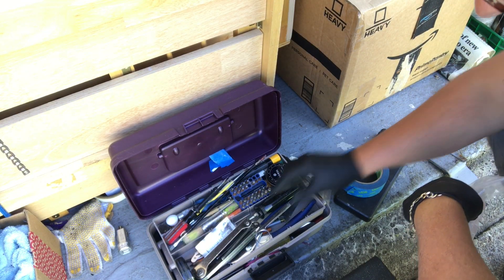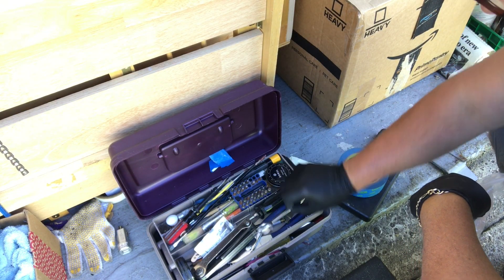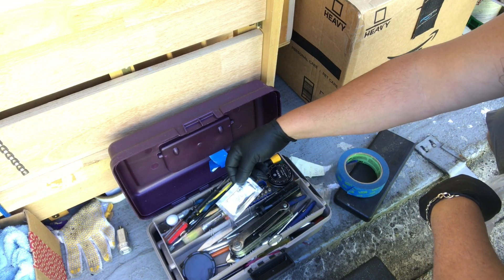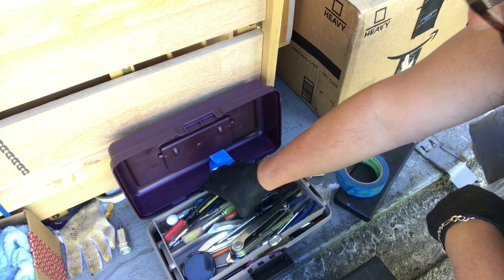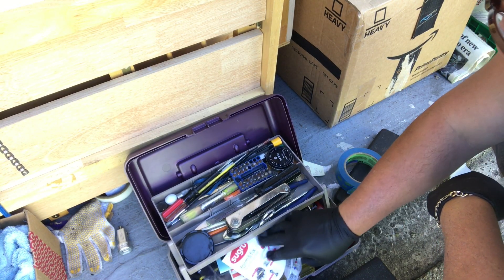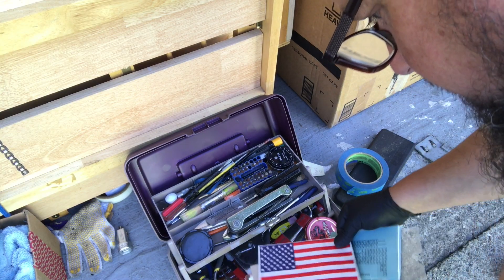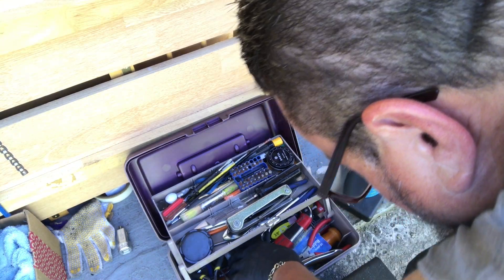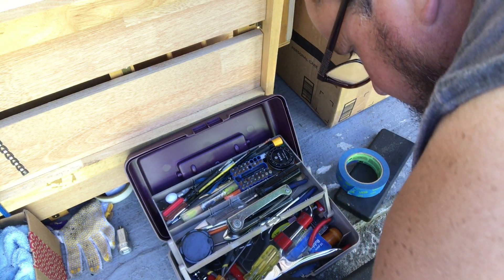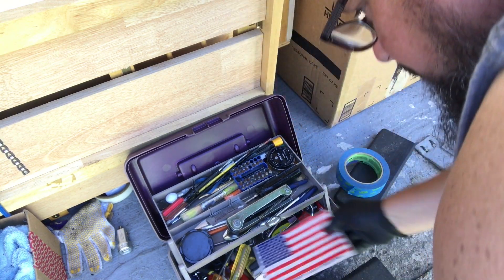There's a decent amount of tools here — scissors, Allen wrench. 'Support our troops' — that's cool. Not seeing anything super good in here, but tools are always good.